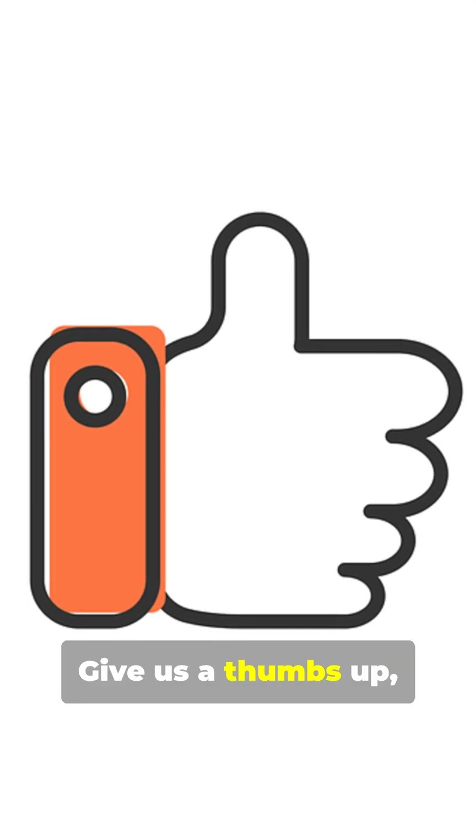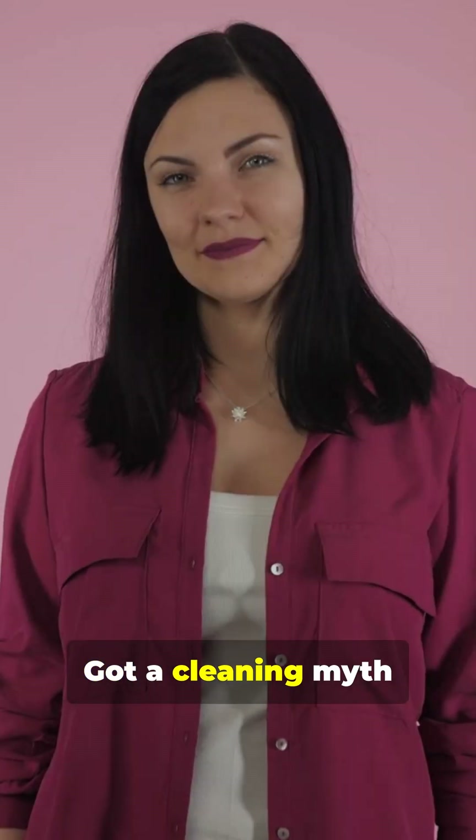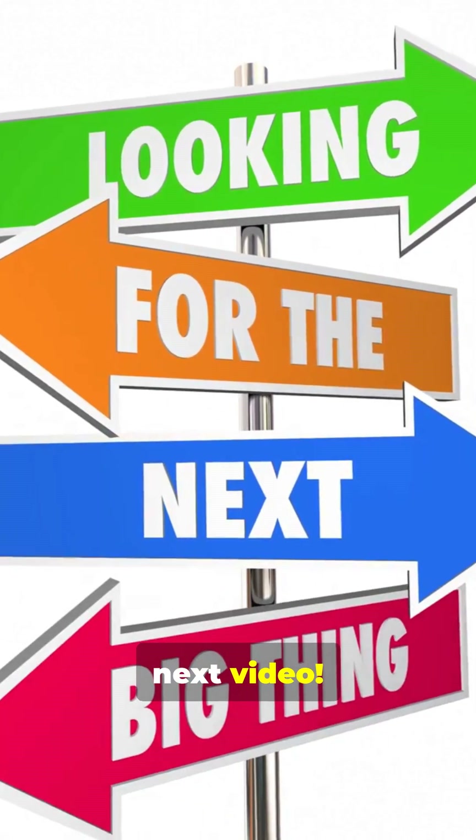Found this helpful? Give us a thumbs up, share with friends, and hit that subscribe button for more smart tips. Got a cleaning myth for us to bust? Drop it in the comments below. Until next time, keep it clean, keep it safe, and see you in the next video.